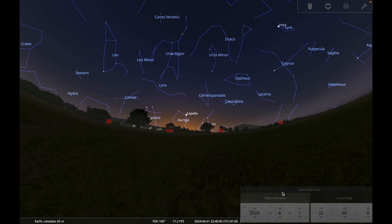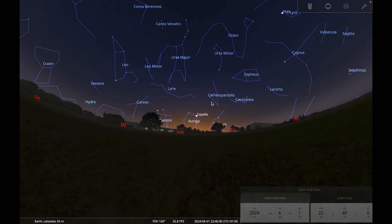On the 1st of June, sunset is around ten past nine, so I'm looking towards my northwestern horizon at about twenty to eleven. If you're struggling to know which direction is northwest, you can look out for the bright star Capella — it will be one of the first stars to appear in this region of the sky.